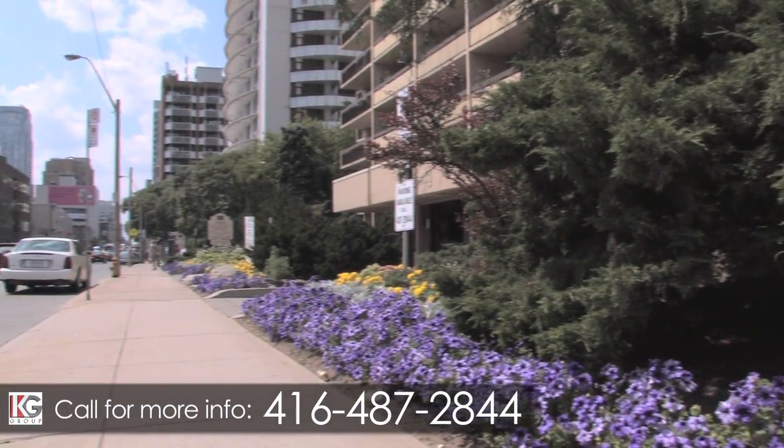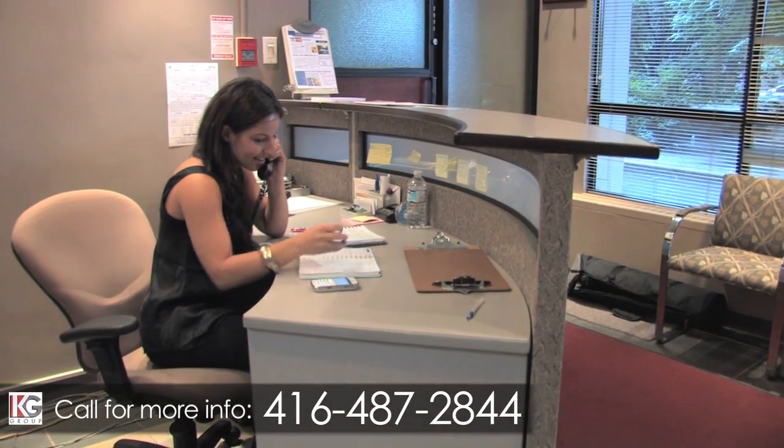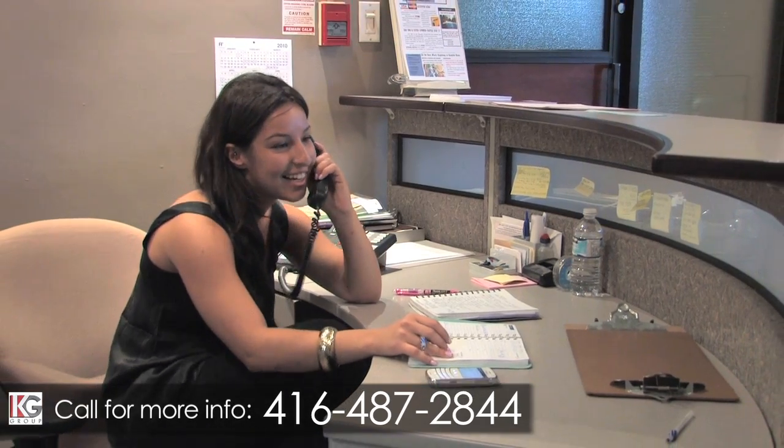Rounding out this impeccably maintained property is a full-time, on-site resident office and live-in superintendent, providing 24-hour on-call service from our professional and experienced team.